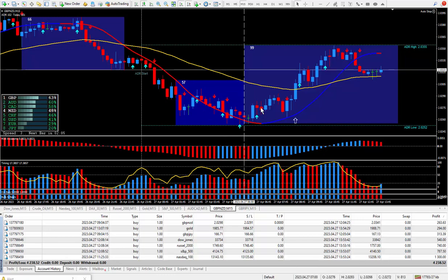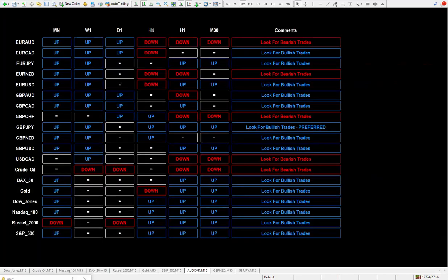At six o'clock in the morning New York time, right where this vertical line is, I'm in front of the computer going through a bunch of instruments and I'm also taking a look at my daily trade plan. Here is the daily trade plan - this is live.